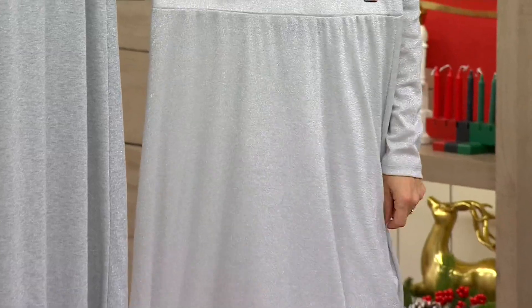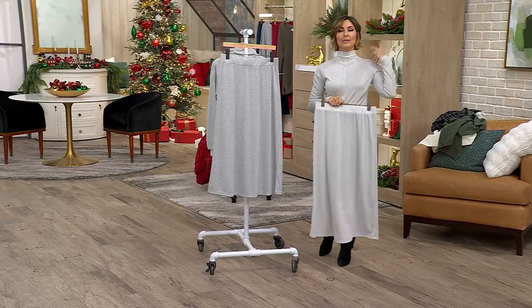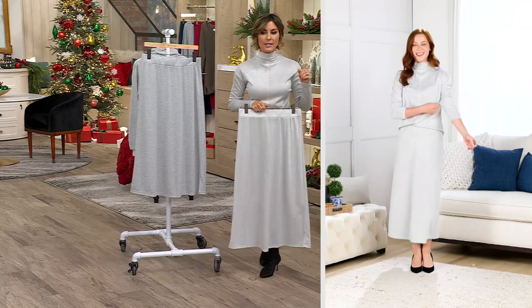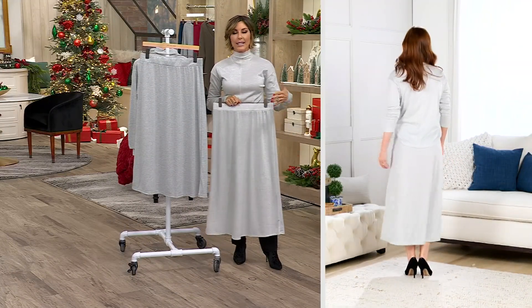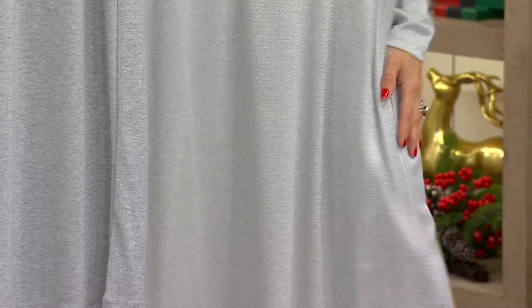Skirts are so flattering. Dresses, depending on the dress, really hug the body — your booty's got to be in there, the back, the bust. It's a lot going on with dresses. A skirt, especially of this A-line, just drapes right down. It's not too tight, not too fitted. I love the length — it just gives you that coverage that we want without feeling too grand and ballroom.